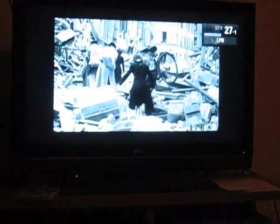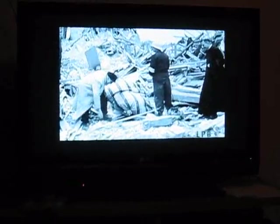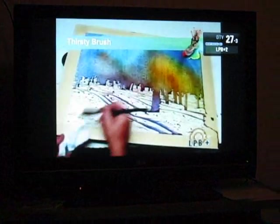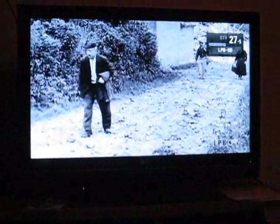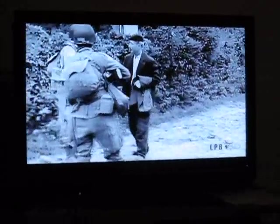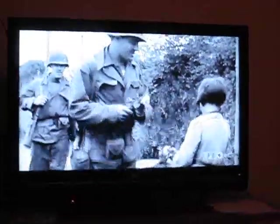Channel 27.1 is the standard-definition PBS, Louisiana Public Broadcasting System. It has two additional sub-channels, including 27.3, which is basically PBS2, and 27.5, which is a high-def version of PBS. As you can see, 27.5 and 27.1 carry the same program — it's just that 27.5 is in high-def.